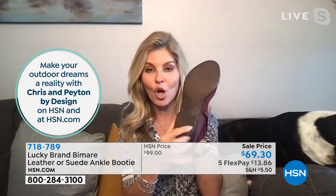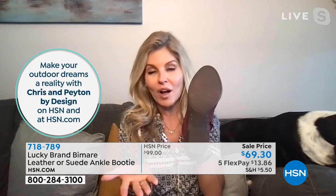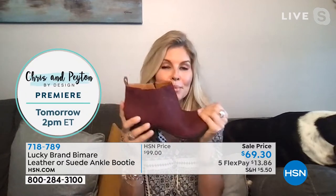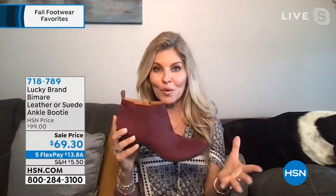I love the underneath as well — it has a rubber bottom, so there's no sliding or slipping. Whatever you're walking on, whether it's grass or concrete, you're going to feel safe and secure. It's just a great booty. If you already have a black or brown booty, go for something fun — go for one of the prints, or go for this beautiful wine that goes with so much.